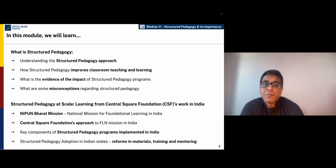While trying to understand the structured pedagogy approach, we will understand how structured pedagogy improves classroom teaching and learning. We will also look at research evidence from India and across the world on the impact of structured pedagogy programs, and we are also going to address some of the misconceptions regarding structured pedagogy.